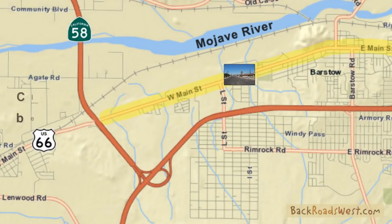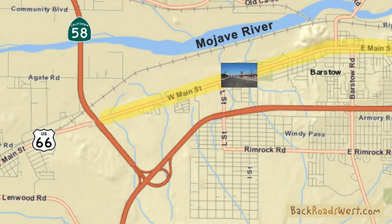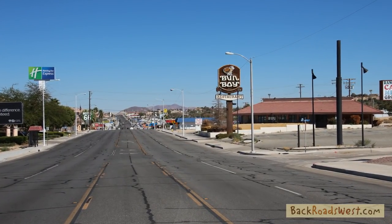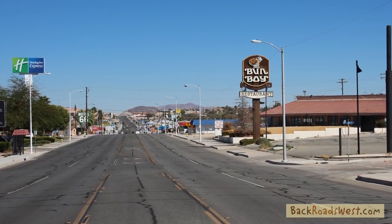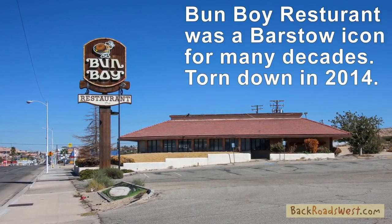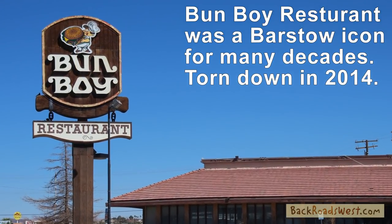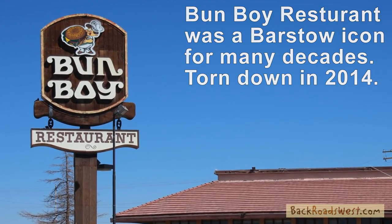At about 2.3 miles, just after passing by the intersection of L Street, you'll begin to see some classic old hotels and cafes. In fact, on the right was the site of the famous Bun Boy, which was a Barstow icon for many decades. Sadly, it was torn down in 2014.